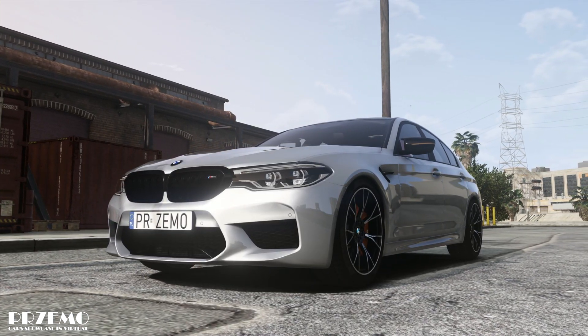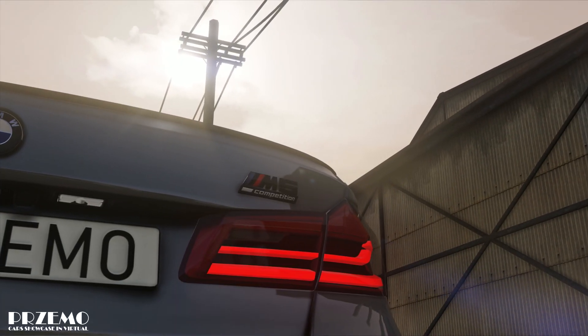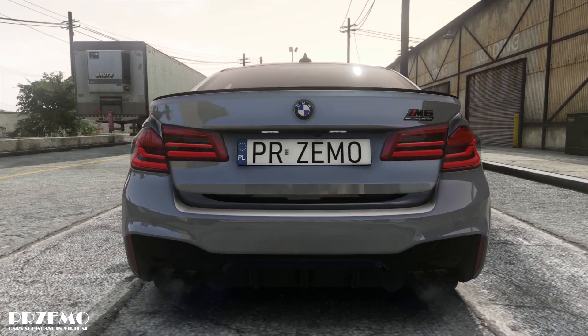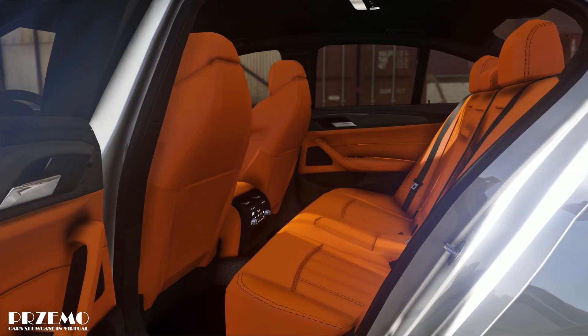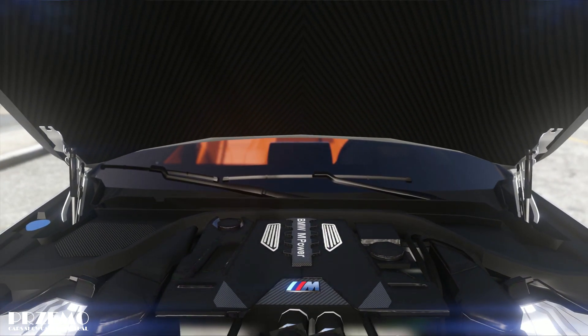BMW M5. Let me first of all explain the basic recipe for a BMW M5. It's a four-door saloon with a boot at the back, space for five businessmen in the middle, and a monstrously powerful engine at the front.